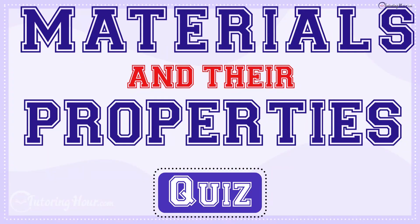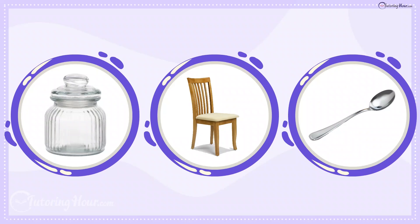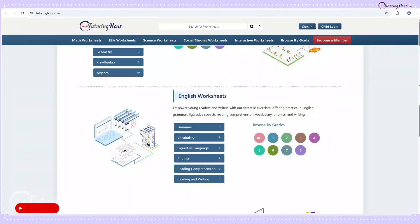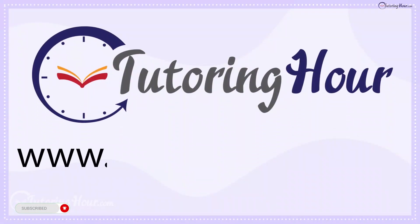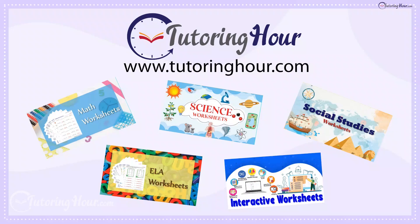Materials and their properties quiz. Hey, material detectives! Before we test your knowledge about different materials and what makes them special, let's explore the printable and interactive worksheets on Tutoring Hour. Visit tutoringhour.com for your daily dose of practice. Let's get started.